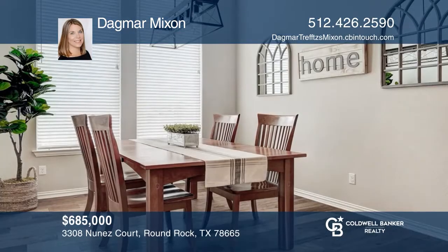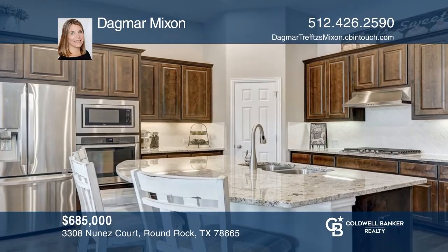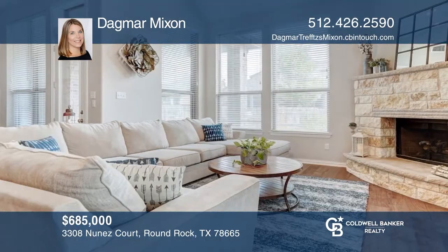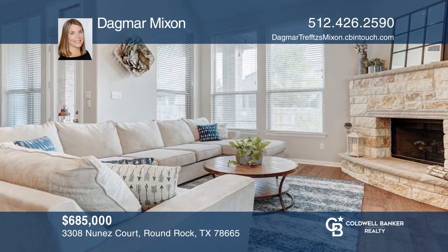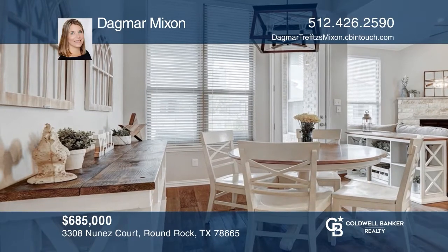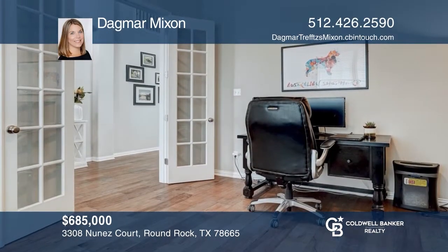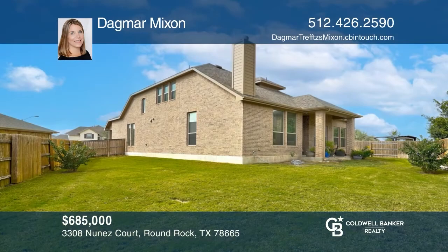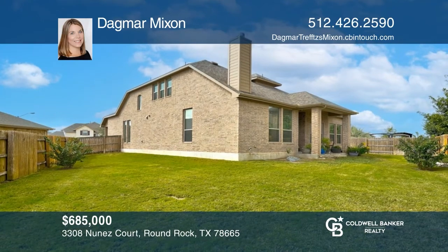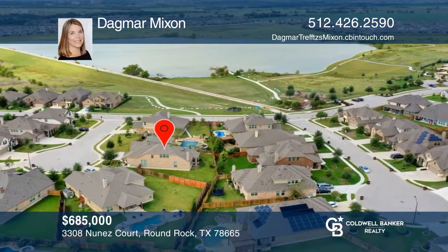This beautiful two-story home is steps away from the lake, trails, and the wonderful Paloma Lake amenity center. It's tucked away in a private cul-de-sac with a welcoming front porch. A versatile floor plan features two bedrooms, two full bathrooms, a large laundry room, timeless kitchen, and living room with a cozy fireplace all downstairs. Upstairs is a Texas-sized family room, two bathrooms, and two bedrooms. This house has it all. Dogma Mixon would love to tell you more.